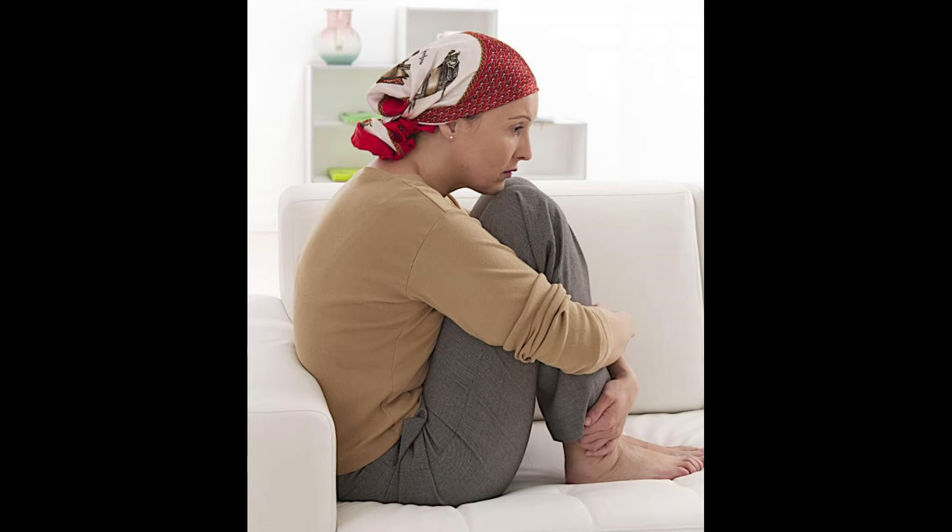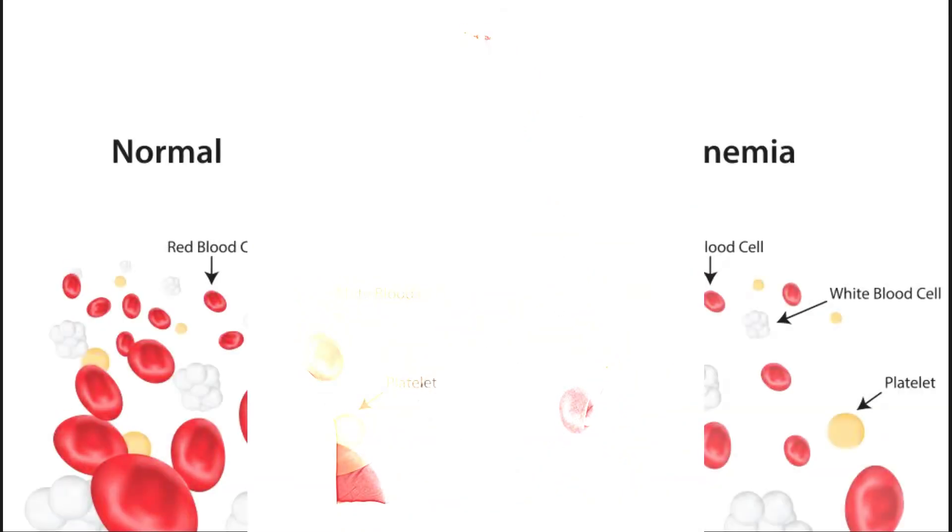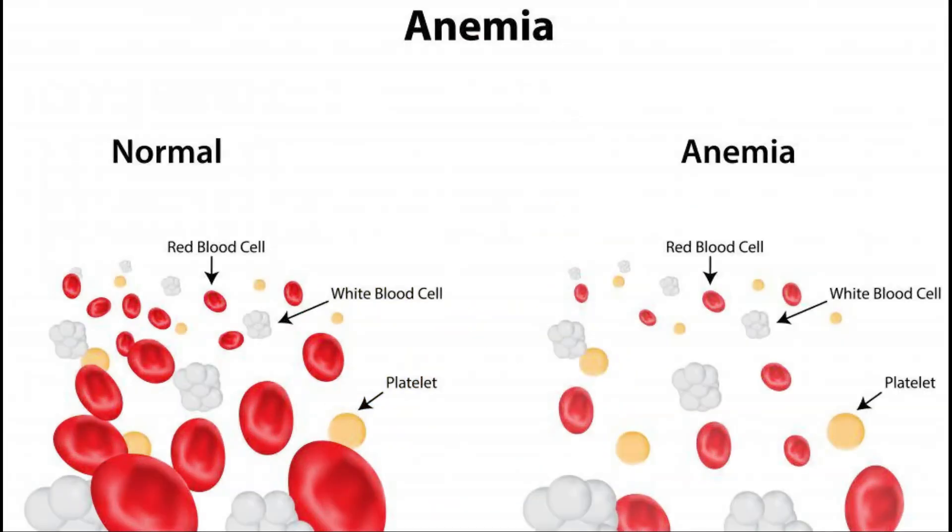When the term R-CHOP chemotherapy is used, R-CHOP is understood as an acronym for different chemotherapeutic drugs. R stands for rituximab, C for cyclophosphamide, H for hydroxydaunorubicin — also known as doxorubicin, O for vincristine, and P for prednisone.